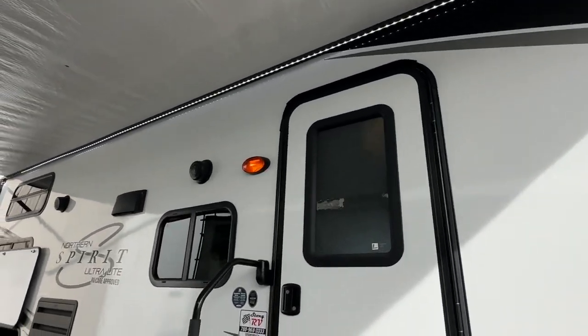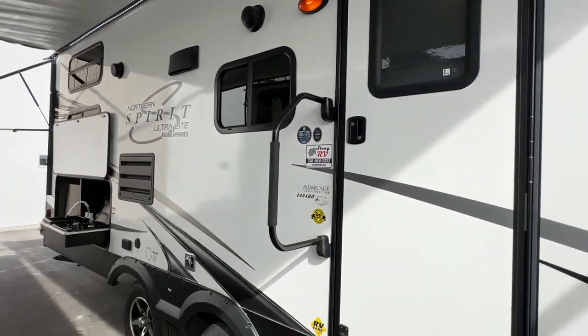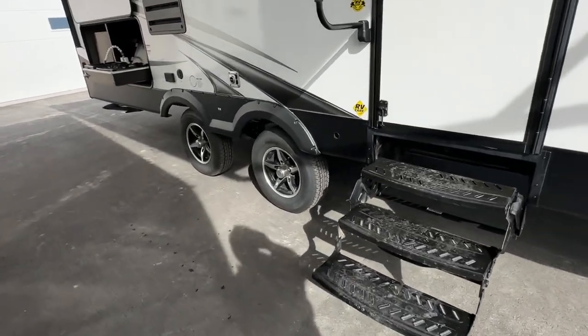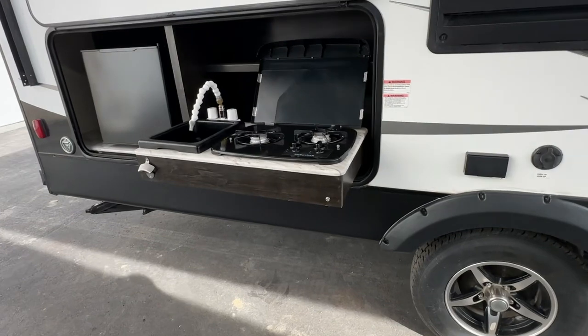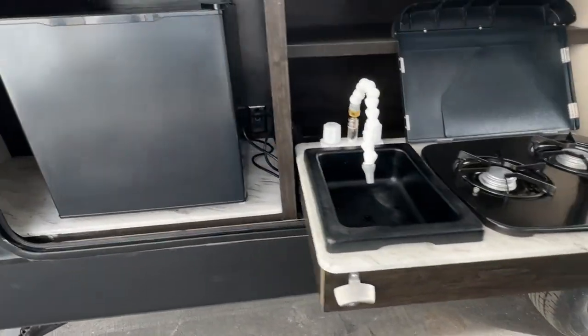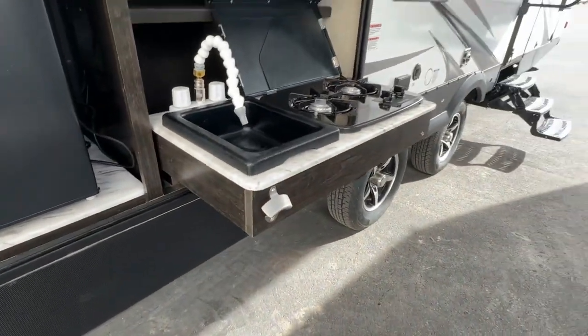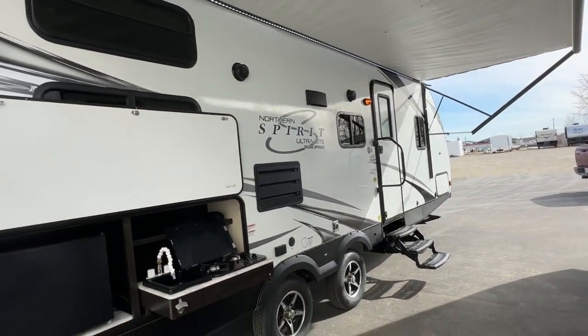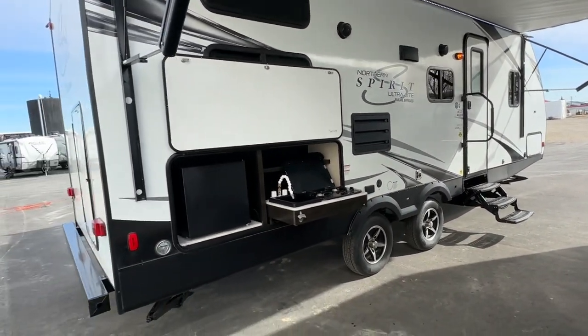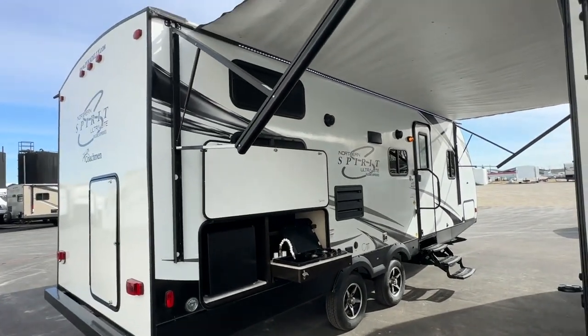It has the LED light strip, the outside speakers, the assist handle, the wide-track suspension, and the outside kitchen with the second stove, sink and fridge, and a bottle opener. It's a white hardwood exterior with grays, silvers, and charcoal colors — a really sharp-looking trailer.